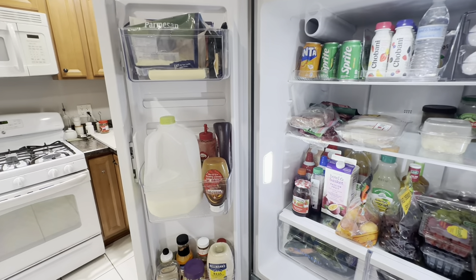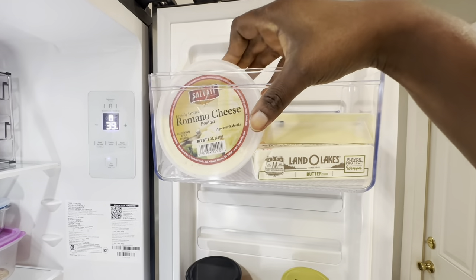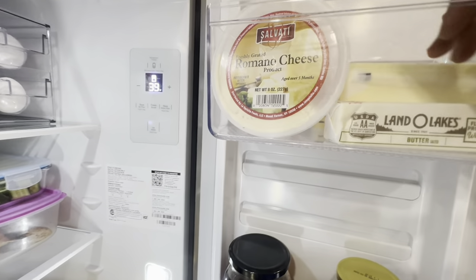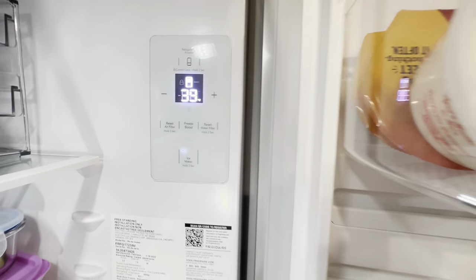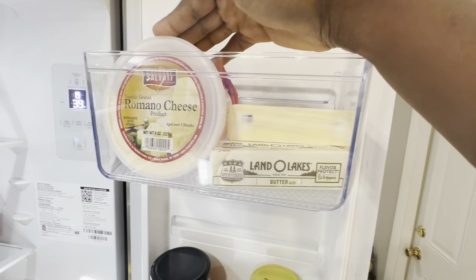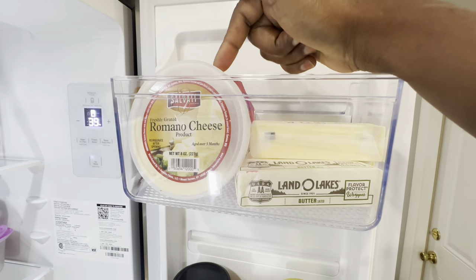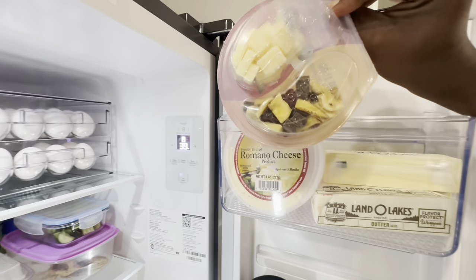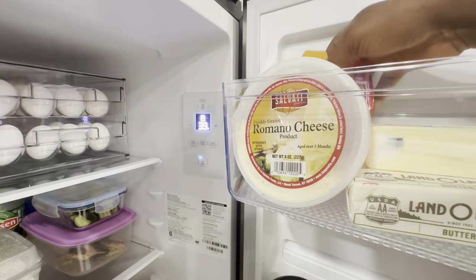This side of the refrigerator is done. On the other side, I normally have yogurt but I don't have any right now. I've got my Romano cheese - it's just like Parmesan that you sprinkle on pasta. The fridge is set to 39 degrees. This is a very quality product from Lavori's - best cheese, best everything for Italian food. If you're into Italian food, you want to get the best, and back here we have some snacks that are my mother-in-law's favorite.